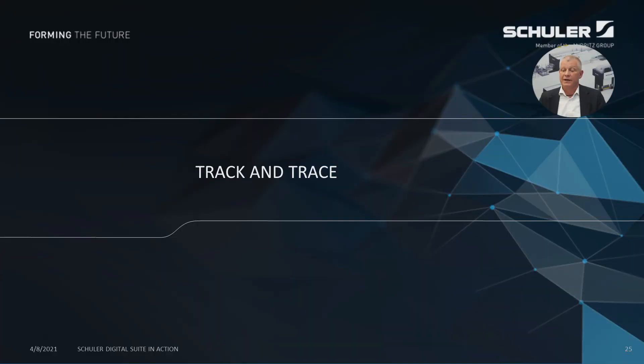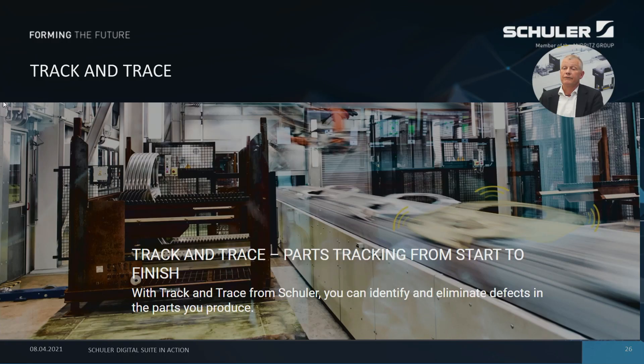One further and very important feature of Schuler digitalization and Digital Suite is the so-called Track and Trace functions. Here we approach the monitoring and support from the other side — we check part quality and give you advice with a target of avoiding any imperfect parts before some failures happen. For this I would like to refer you to another separate presentation dedicated only to this topic, which will also be available by Schuler in this Euroblech digital format.